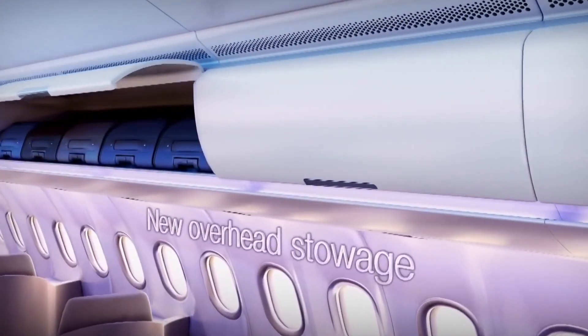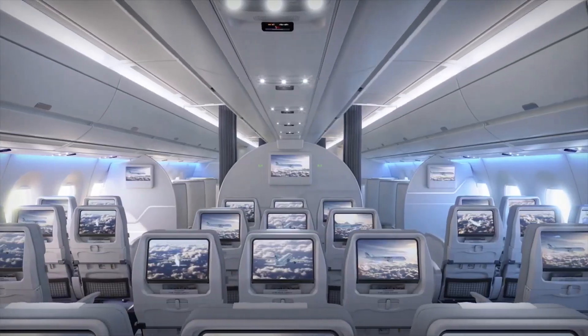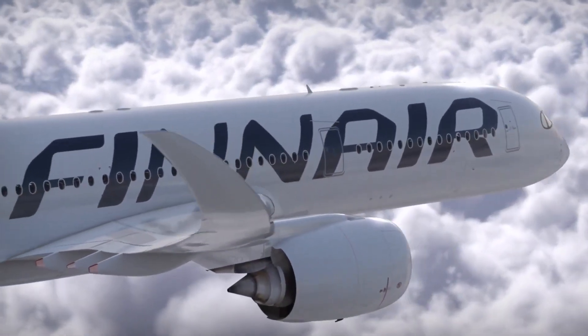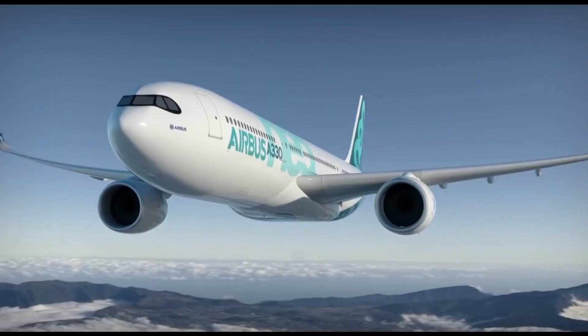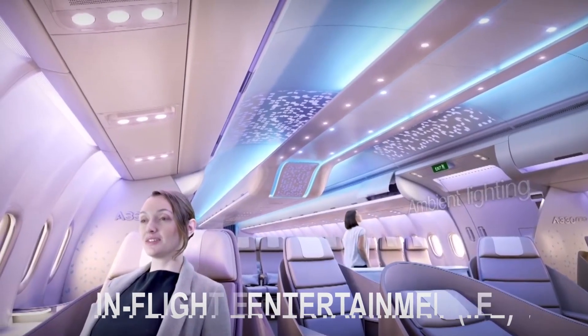Airbus designs aircraft and their cabins as a family, meaning that many design elements initially implemented on the A350 now appear on the A330neo. For passengers, this means having a seamless flight experience onboard Airspace wide-body aircraft with common features like the very latest fourth-generation in-flight entertainment (IFE) experience.